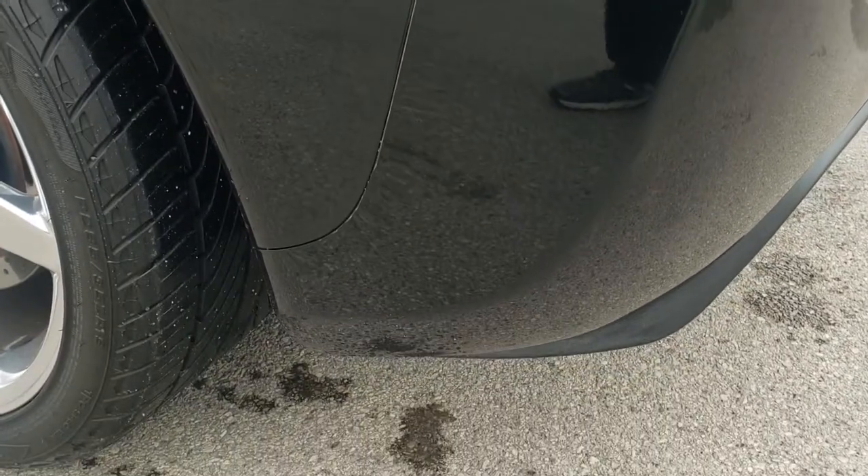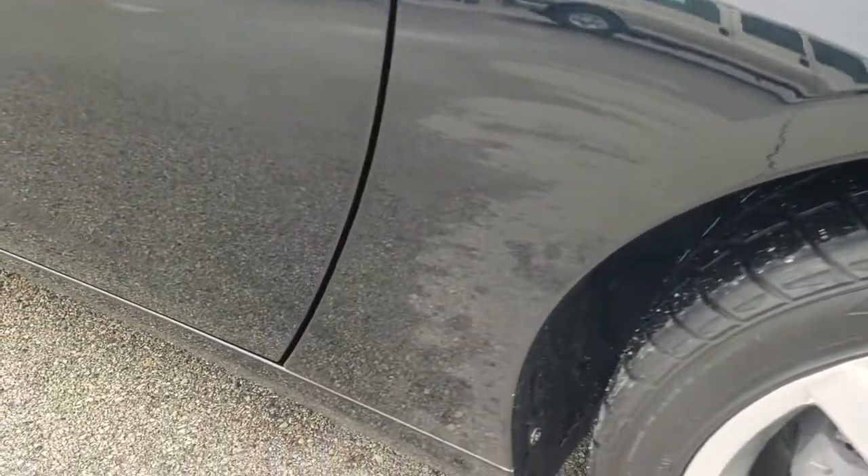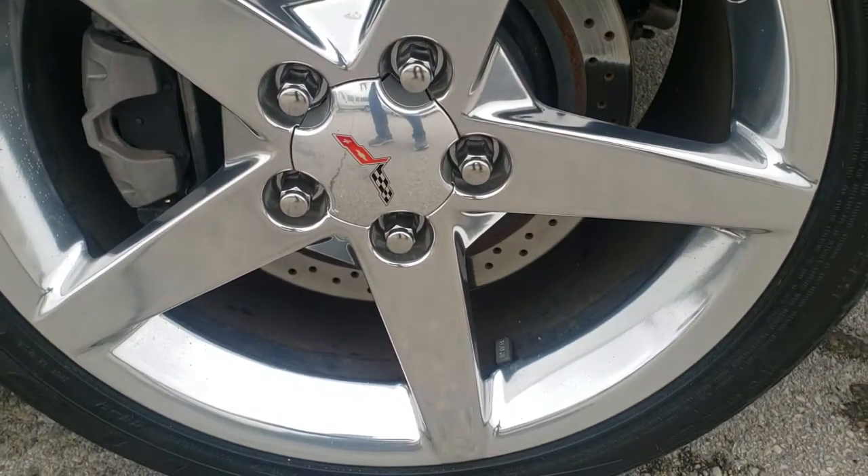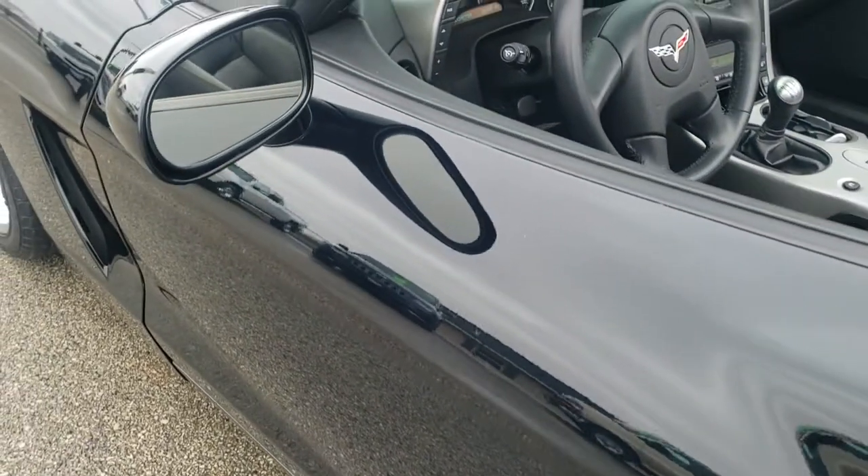Down the driver's side, just as clean as the passenger's side. Didn't see any dents or dings in the quarter. And for full disclosure, this back rim is in excellent condition as well. It does come with power mirrors.